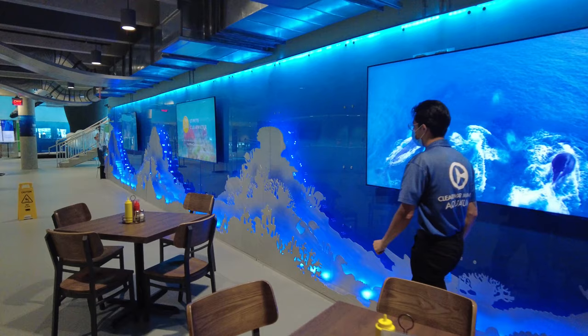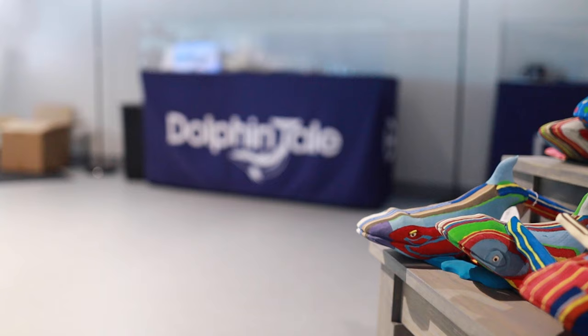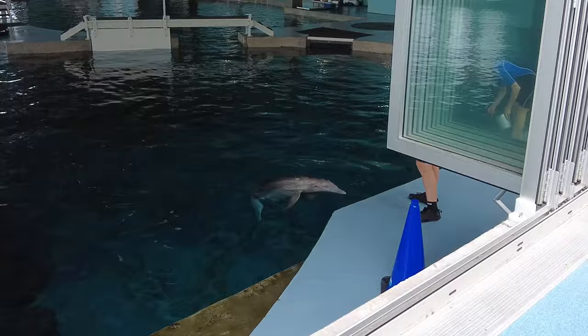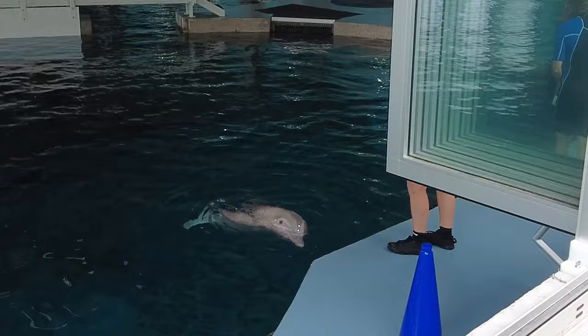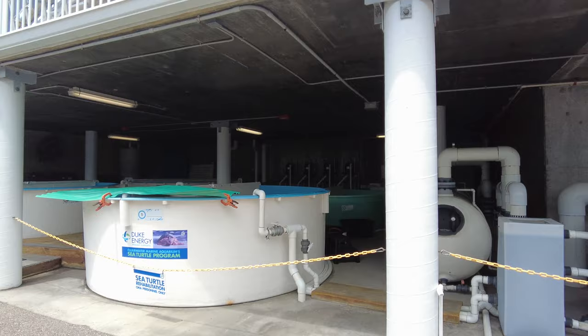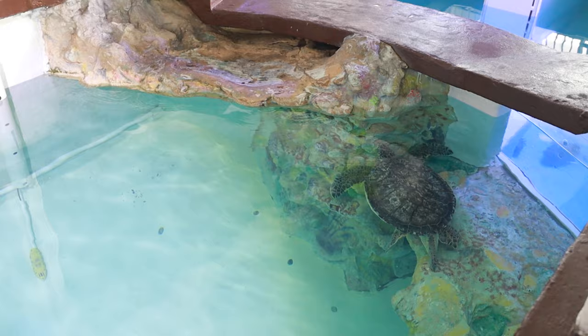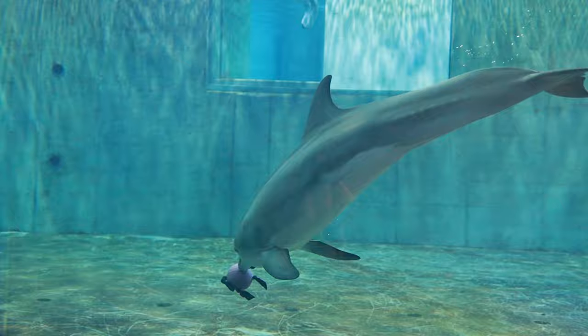Last but definitely not least on my list is Clearwater Marine Aquarium. If you're a fan of the movie Dolphin Tale then you're probably familiar with the famous Dolphin Winter, who is a permanent resident of Clearwater Marine Aquarium — but this aquarium is so much more than just dolphins. This non-profit aquarium is dedicated to their mission of rescue, rehabilitation, and release, which they do on a regular basis. I did do a full video on the aquarium which I'll plug up at the top right now.